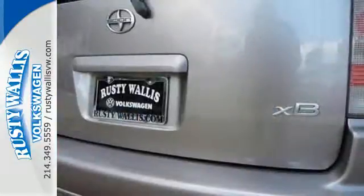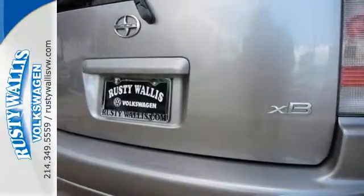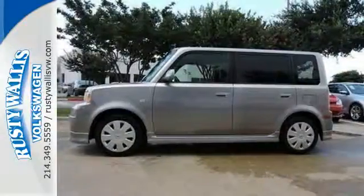This XB's cabin has amazingly comfortable seats and an incredible amount of head and leg room. See it for yourself today.